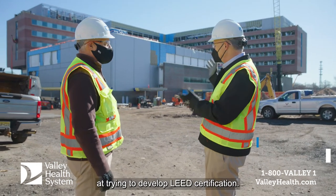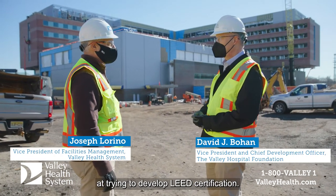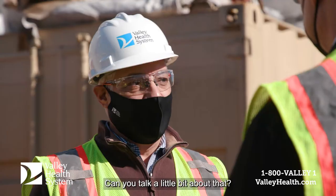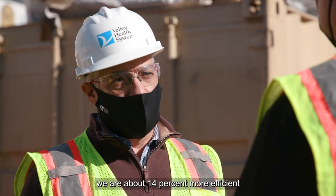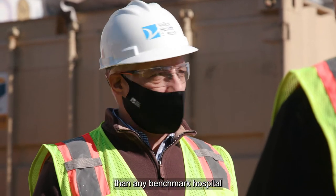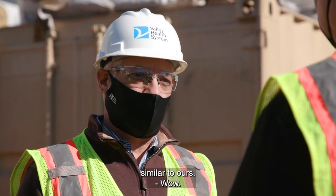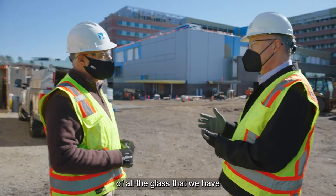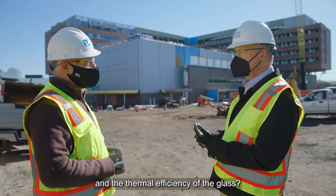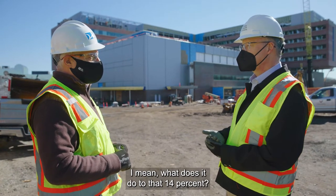I know that we're looking at trying to develop LEED certification. Can you talk a little bit about that? So in our case, we are about 14% more efficient than any benchmark hospital similar to ours. Is that because of all the glass that we have and the thermal efficiency of the glass? What does it do to that 14%?